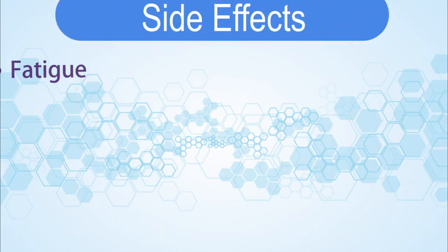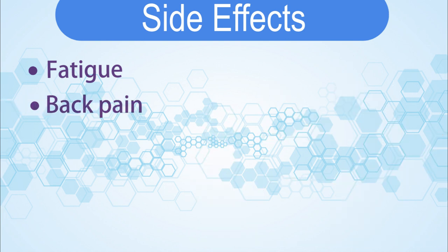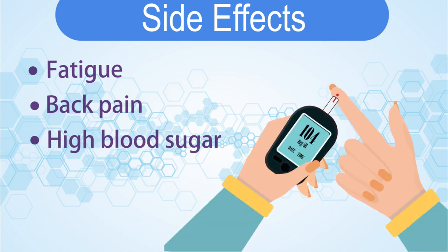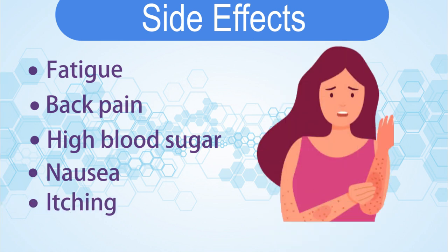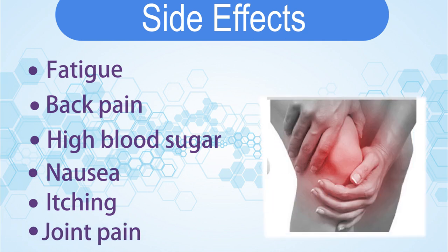Side effects include fatigue, back pain, high blood sugar, nausea, itching, and joint pain.